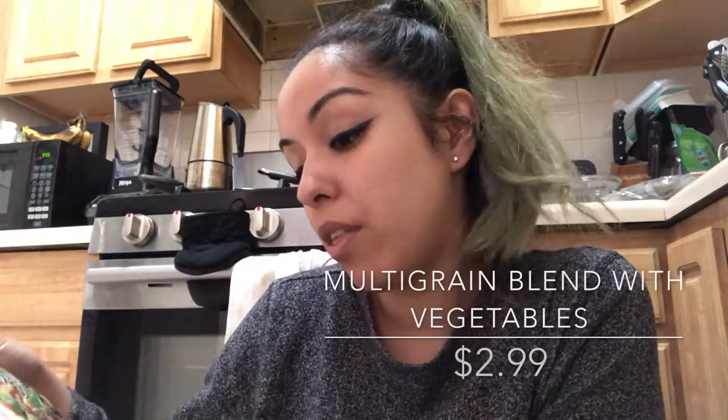I got a multi-grain blend with vegetables as well.